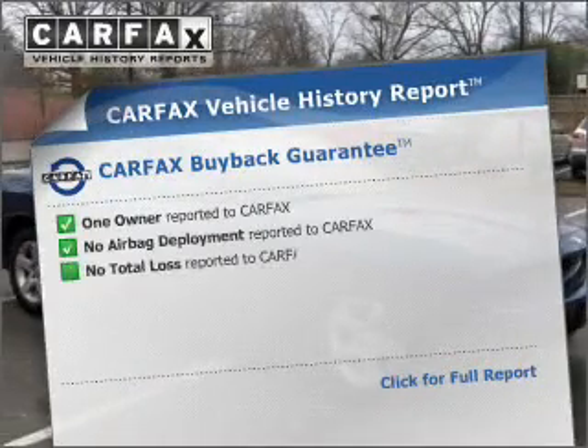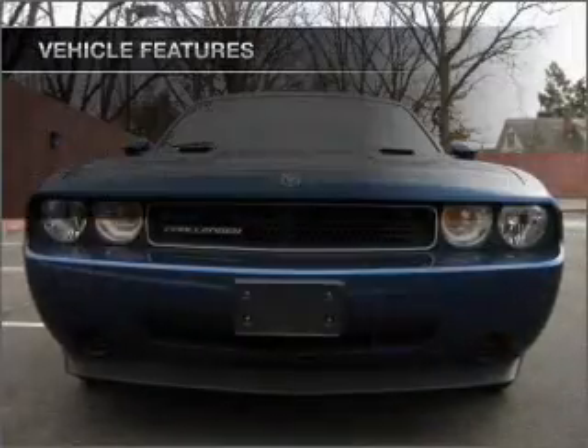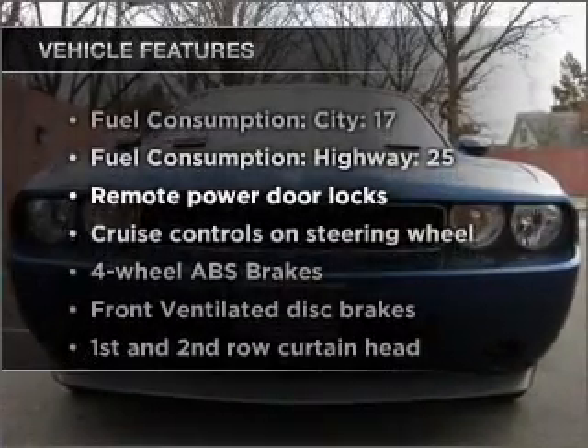An included Carfax Vehicle History Report allows you to purchase with confidence and the knowledge that your buyer is a smart choice. Plus, enjoy these notable features that are included in this ride.